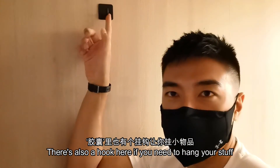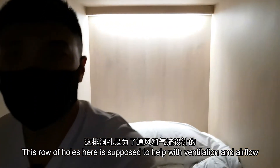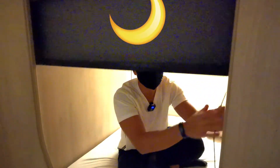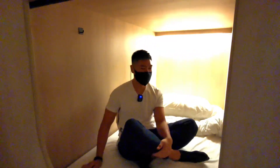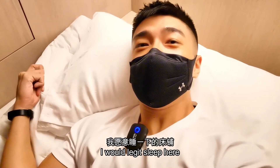There's also a hook here if you need to hang your stuff — a mask maybe nowadays. And there is also this row of holes which are supposed to help with ventilation and airflow. Now, if you want more privacy, you've got the option of these blackout blinds. Good morning. The pillow and the blanket are legit quite comfortable, I have to admit. I would legit sleep here.